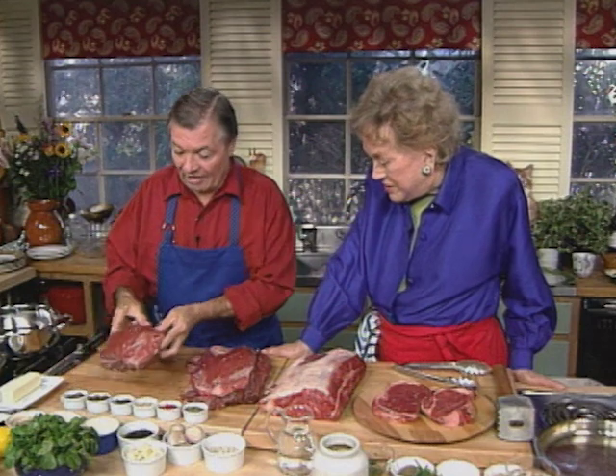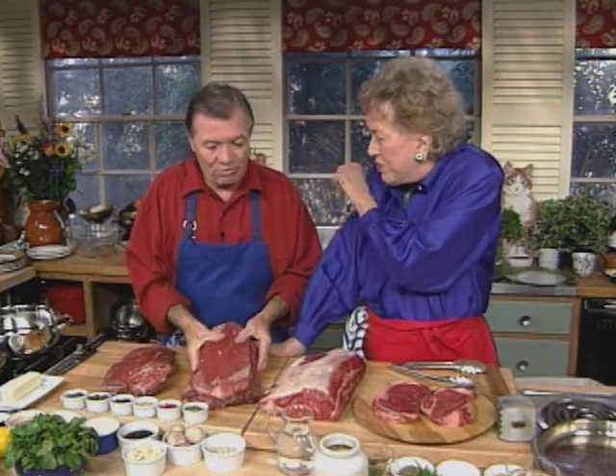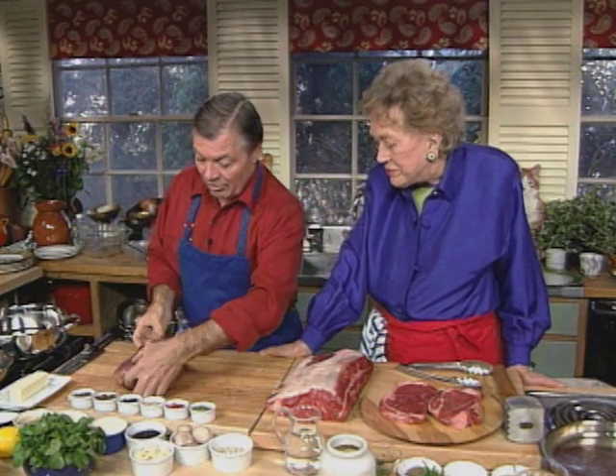The fourth one is the top blade. In New York, this is called a chicken steak. In Boston, it's the top blade steak. In San Francisco, it's the flat iron steak. They have different names — it's part of the chuck, on top of your shoulder. It's quite good and available basically under one name or another all over.